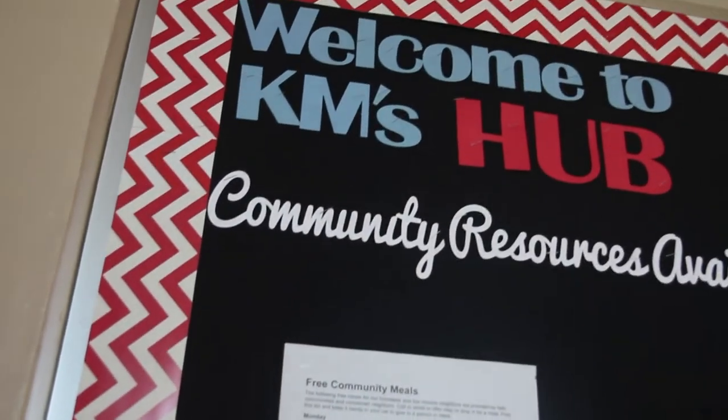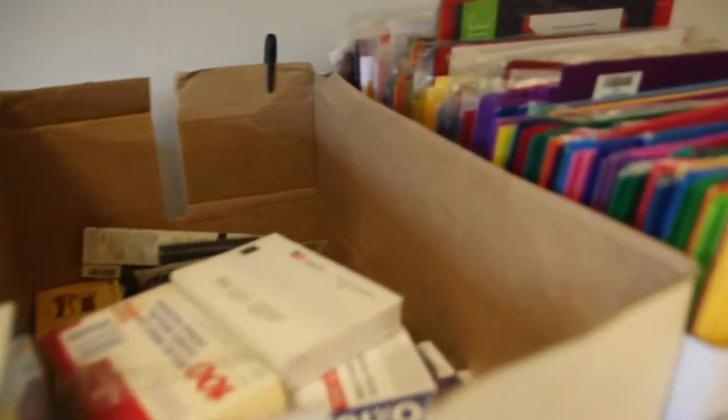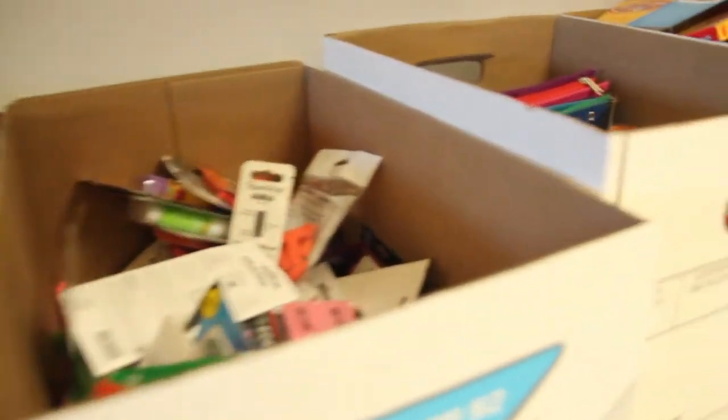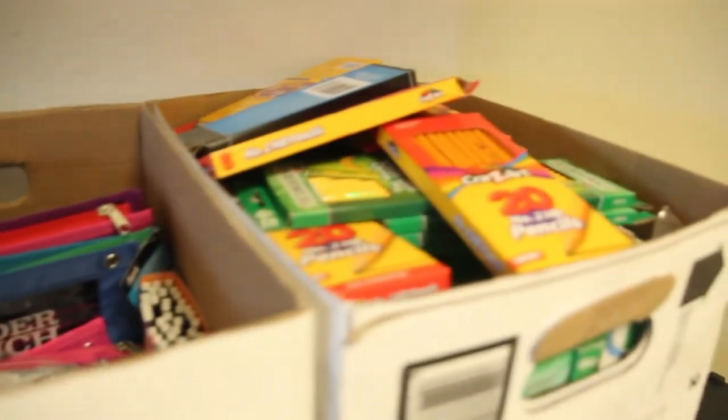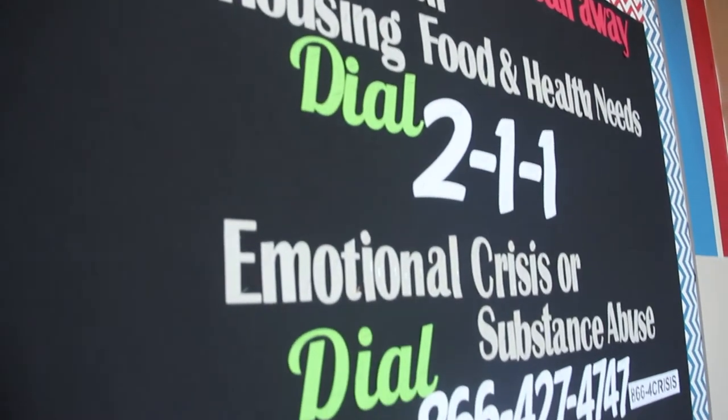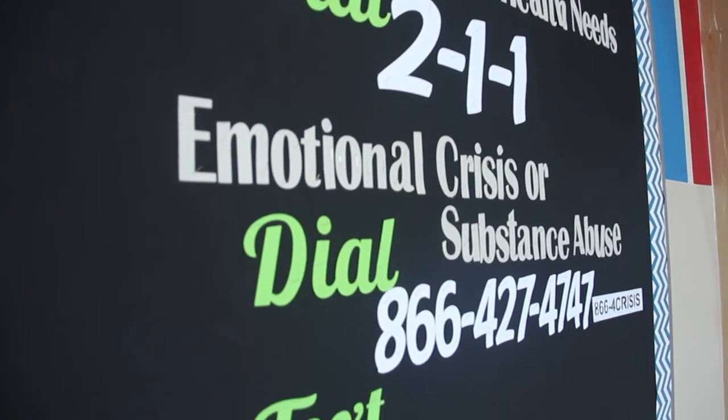The KM Hub is a free resource and supply center for students and their families. The Hub provides access to food, personal products, school supplies, and other essentials for students and families when needed. The Hub also provides information to connect students and families with assistance and services in the community.